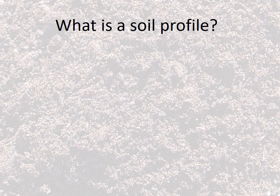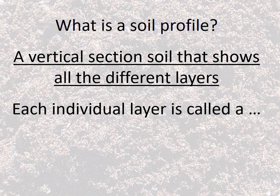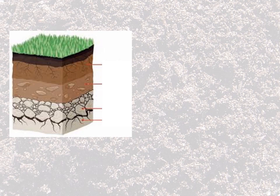Scientists study soil by looking at something called a soil profile. When you think of your own profile, it would be somebody looking at you from the side, and a soil profile is much the same way. It's a vertical section of soil that shows all the different layers of soil, and each one of those individual layers is called a horizon. Here's a picture of a soil profile, and each horizon or layer has different parts about it.